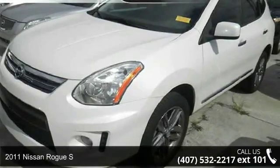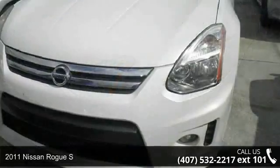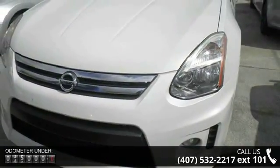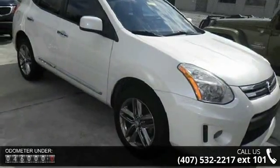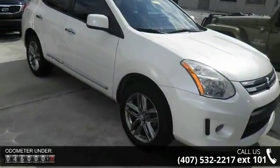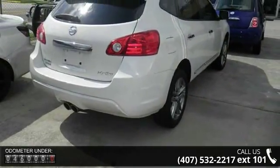Step into the 2011 Nissan Rogue S. If you are looking for a first-rate auto, this one could be yours. Today enjoy these notable features: 170 horsepower, four doors, four-wheel ABS brakes, air conditioning, clock in dash, cruise control.